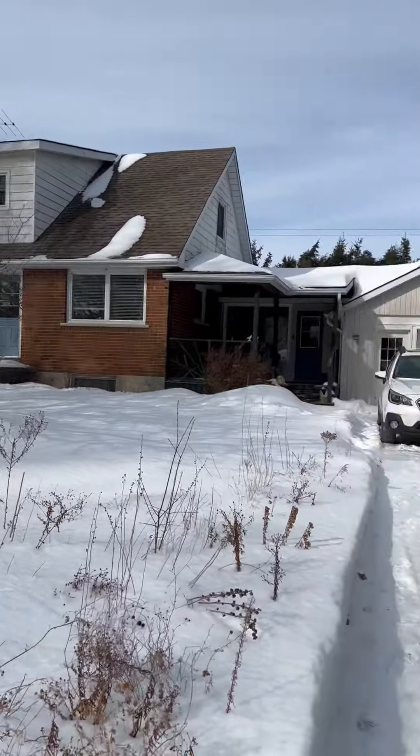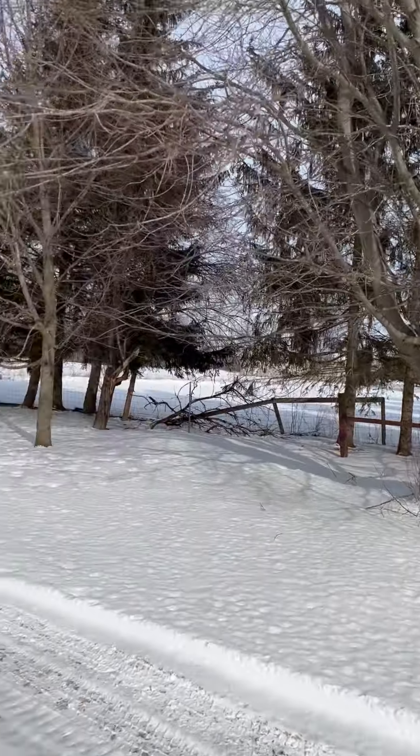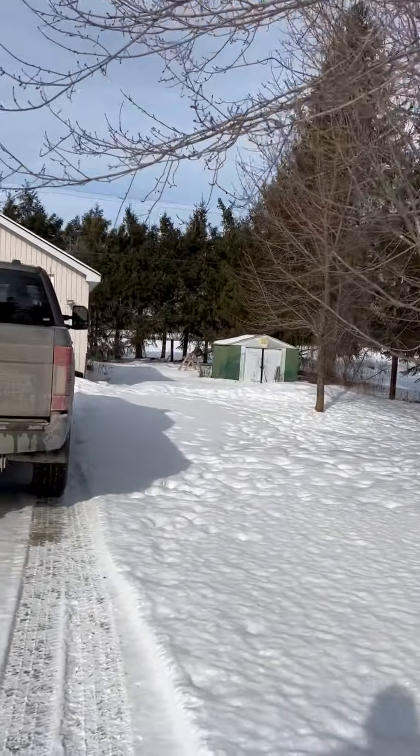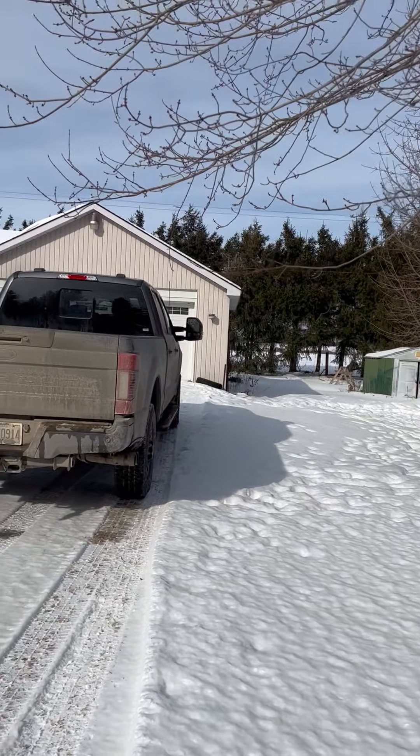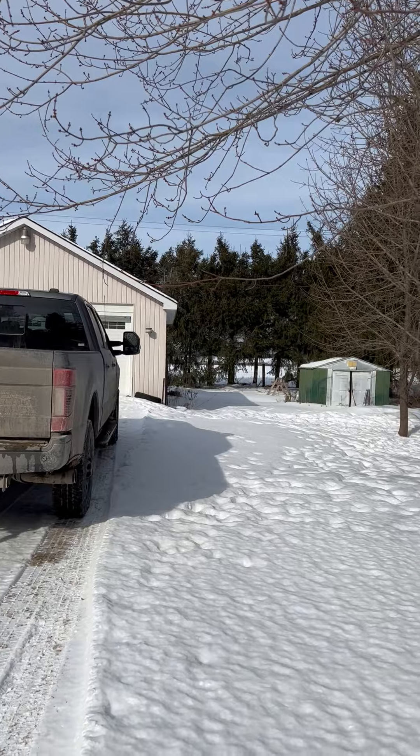We're at about 120, 25-ish wide lot by about the same distance back. It does go a little further past that tree line, I'm told, but for your intents and purposes, that's probably going to be your yard.